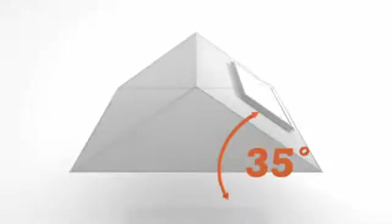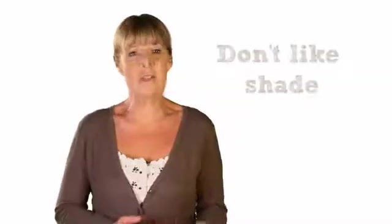Solar panels also need to be tilted at an angle of about 35 degrees, which is about the same as the average pitched roof. If the panels are installed on a flat roof or even standing on the ground, they are placed on frames which tilt them at the optimum angle to get the most sun. Solar panels obviously don't like shade.